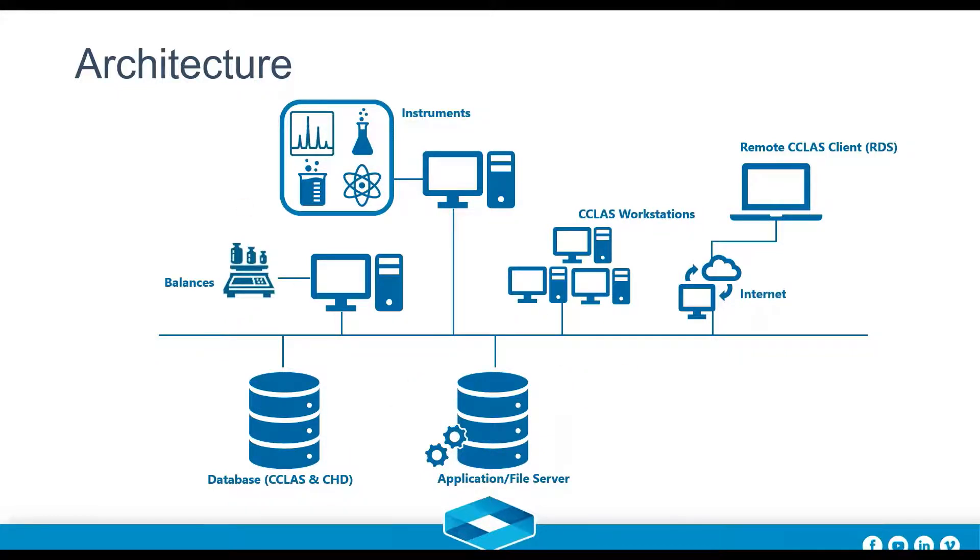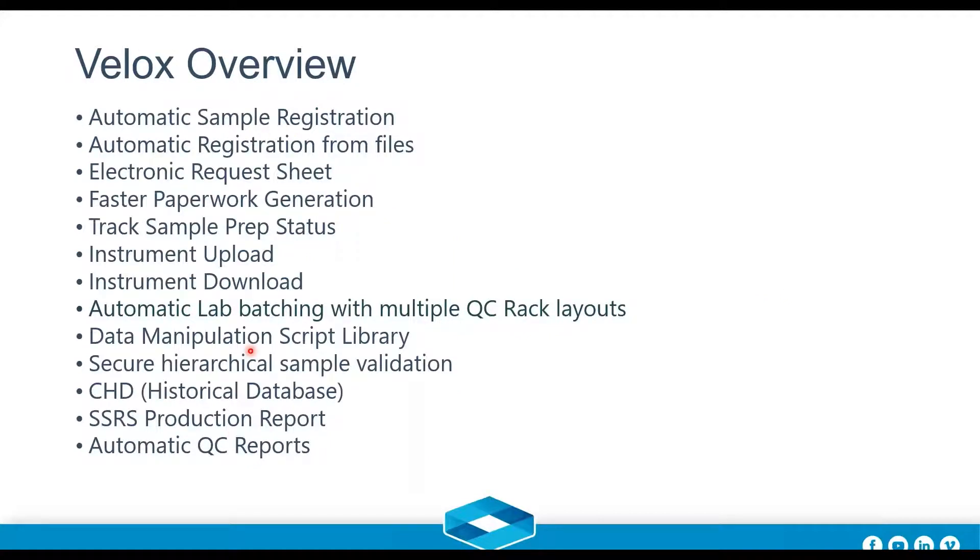So what's inside the Velox box? Off the shelf you get: automatic sample registration — for production labs doing the same samples repeatedly, auto-registration saves a lot of time and avoids manual entries. There's also automatic registration from files, so if you're integrating with external systems like a GDMS, PI, or others, external systems can register information into C-Class, either via full integration or via CSV file exchange.